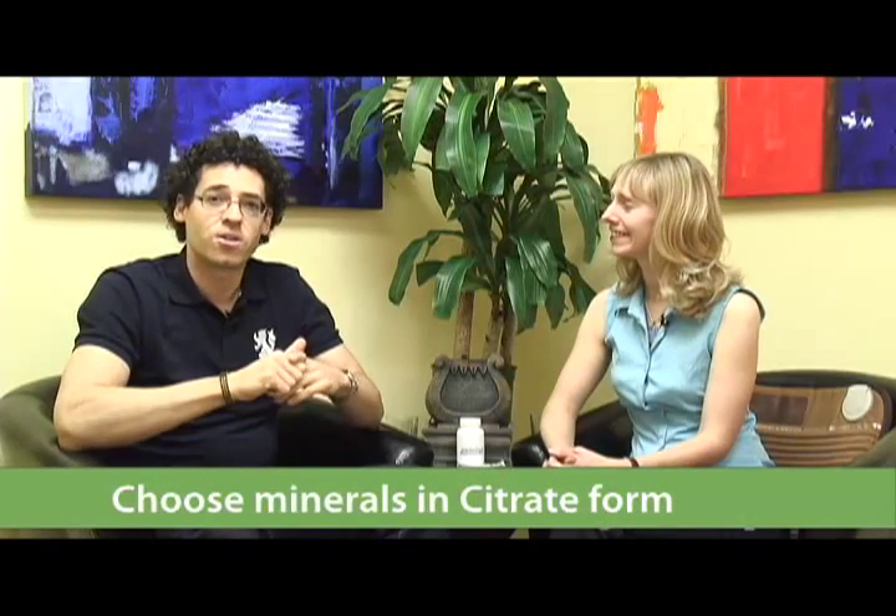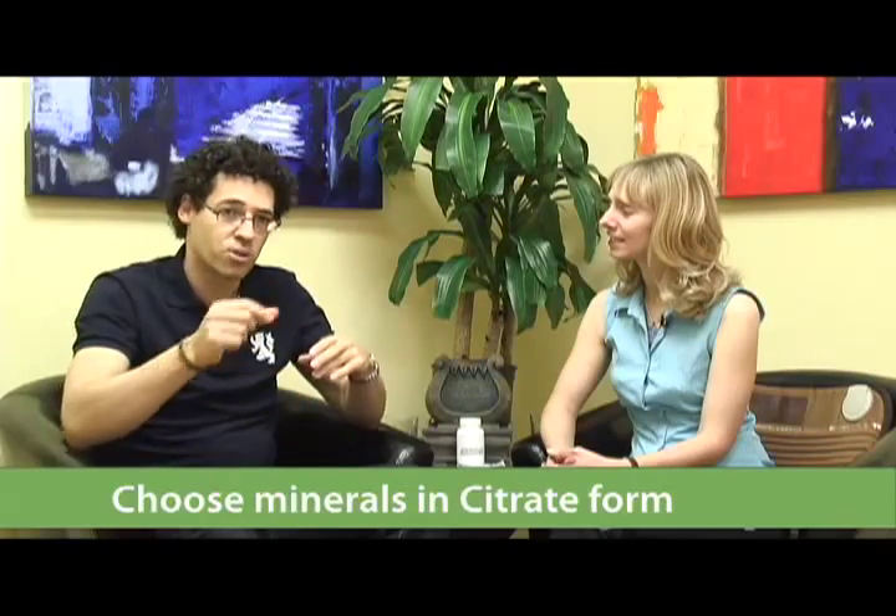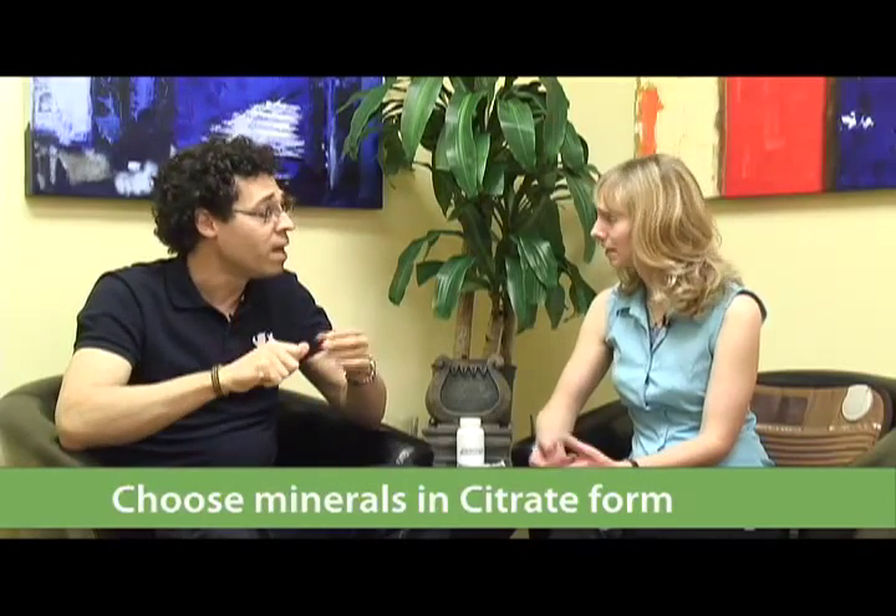It's so overwhelming when you go into vitamin stores and look at a huge wall of vitamins — how do I know what to take? The wall is taller than I am and it just goes on and on. So let's talk about the multi. If you're trying to pick a multivitamin, you want your minerals in citrate form — C-I-T-R-A-T-E. We'll put it up on the screen. So calcium citrate, magnesium citrate, iron citrate — look for those words on your multi. It's the best absorbable form of the minerals.